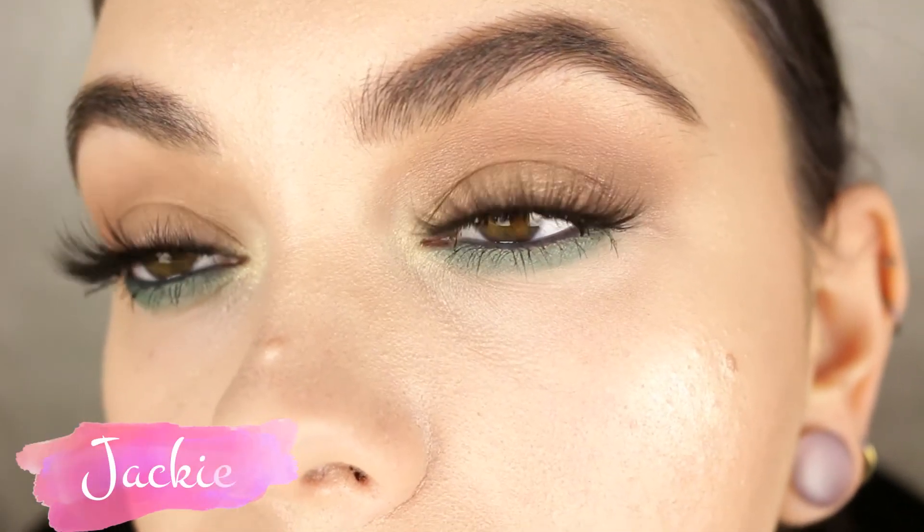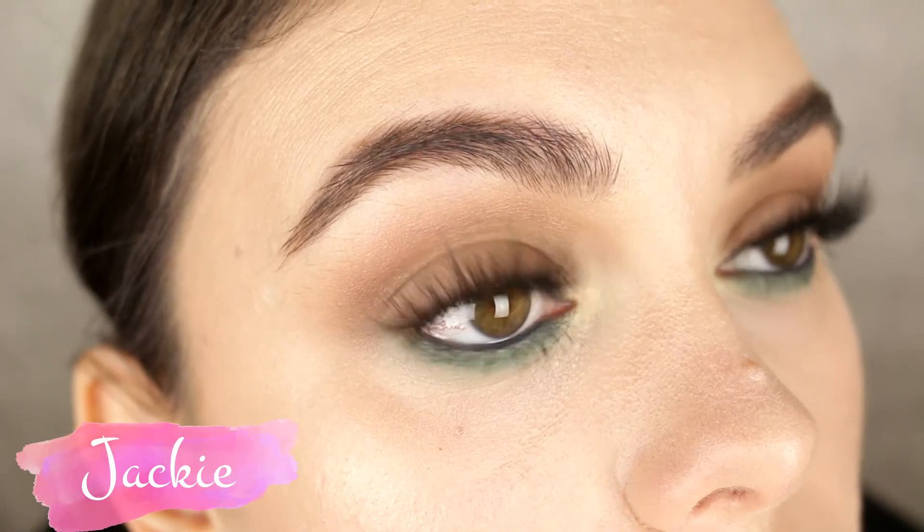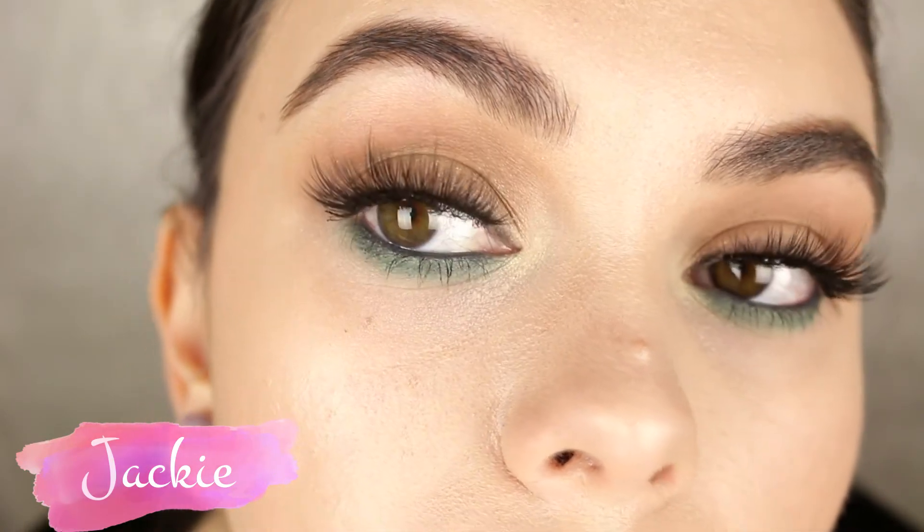These lashes are my new obsession — I'm wearing them right now. These are from the AOA Studio line, the faux mink lashes in the style Jackie. They're synthetic so they're cruelty-free and vegan. I did a try-on video with most of the lash styles if you want an in-depth review. These are beautiful — they lift your eyes, make them look a little bigger, and have a soft 3D faux-mink effect. They're not super dramatic but give your eyes that little extra something.